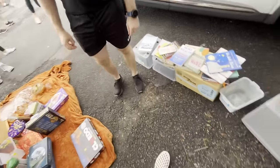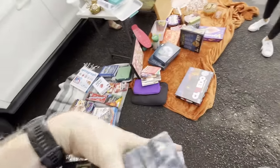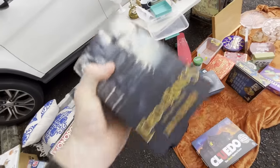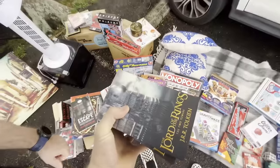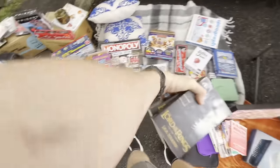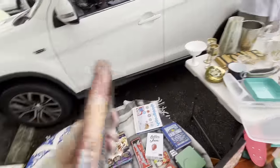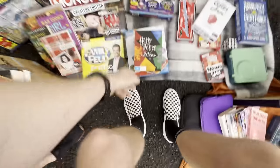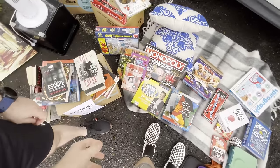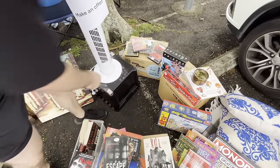Found some brand new books — grabbed a Jane Trilogy for $5 for the three. Also picked up another item for $10, making it $15 all up. Spotted some movies in the back — Gladiator and some other titles including a welding book.